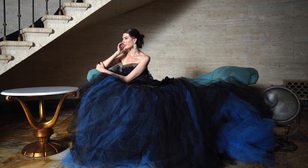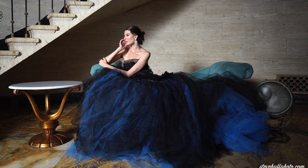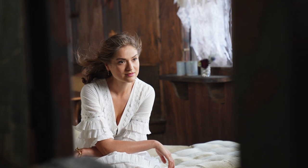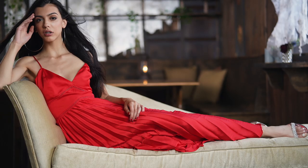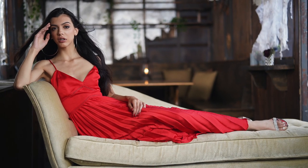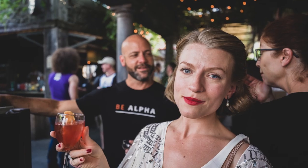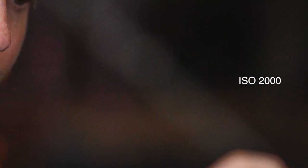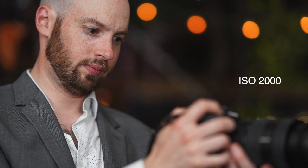The a7r mark 4 is a landscape shooter's dream, a portrait shooter's dream, a street shooter's dream — really any shooter's dream because it's versatile and capable in any situation. You can shoot sports, portraits, you name it. This portrait here was taken with the 50mm f/1.4 Zeiss, a brilliant lens. The only concern I have is that in very low light you may see more noise due to having so many megapixels crammed on the sensor. The a7r mark 4 is available for pre-order now at $3,499.